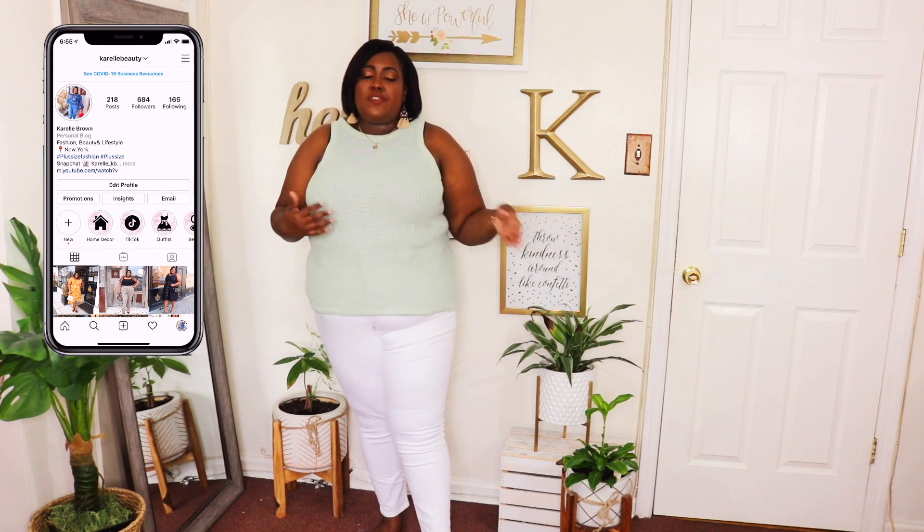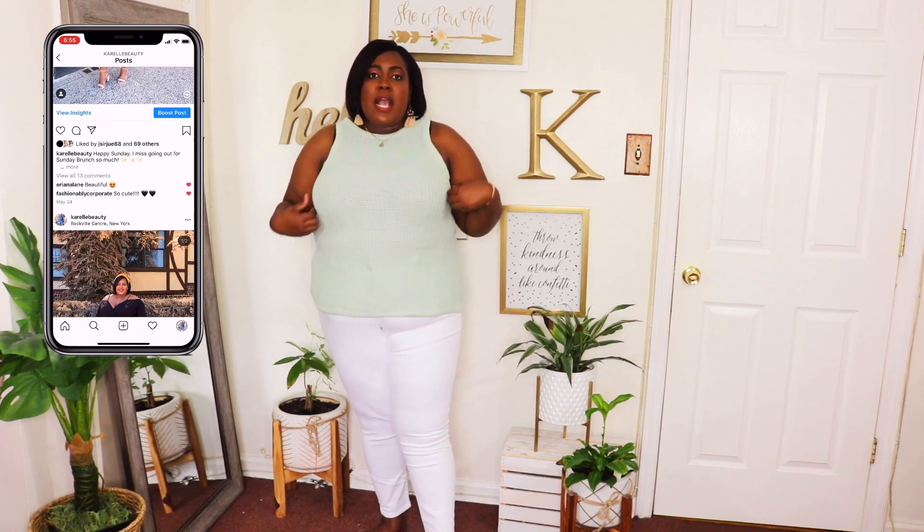I love this outfit I paired together. I have on this mint green sweater tank in a 1XL and the price is $18. The material is pretty stretchy. I find that Ava and Viv is like a true plus size line — definitely not a junior plus size line, so the items fit accordingly. I love love love the length of this sweater. It's like a tank sweater, perfect for summer but you can definitely wear it in early fall. I paired it with this white denim in a size 18 wide and the price is $28.